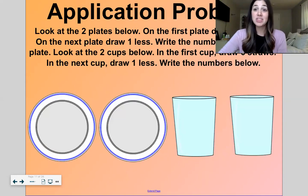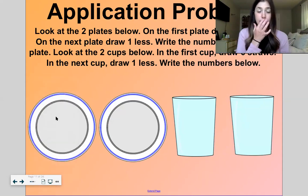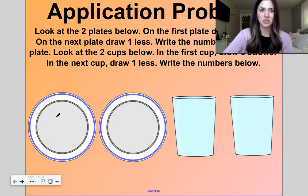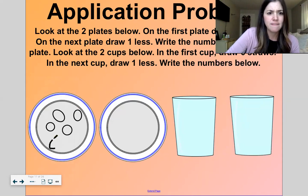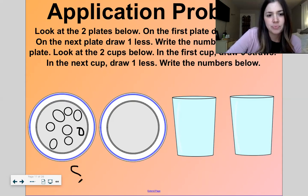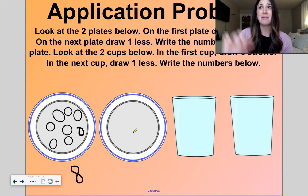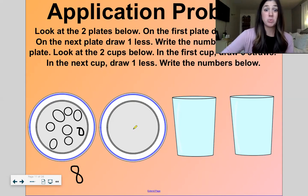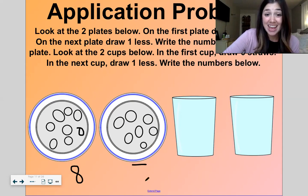Now let's get to our application problem. Look at these two plates. On the first plate, let's draw some grapes. I'm trying to get out my shape pen here to draw a perfect circle. Let's draw some shapes — one, two, three, four, five, six, seven, eight. Okay, that's eight. Now on this plate, draw one less. What's one less than eight? If I'm counting down, eight — seven would be one less. Let's draw seven: one, two, three, four, five, six, seven. Eight, one less is seven.